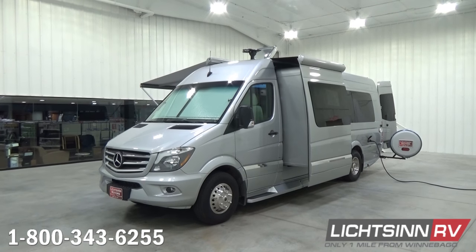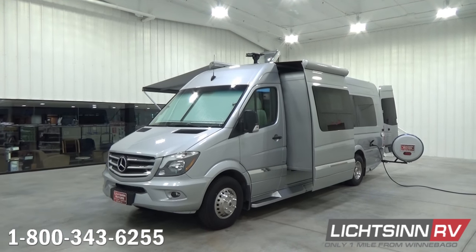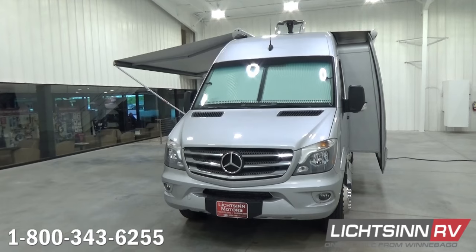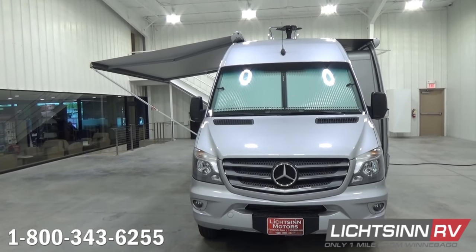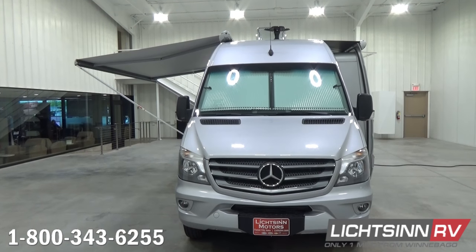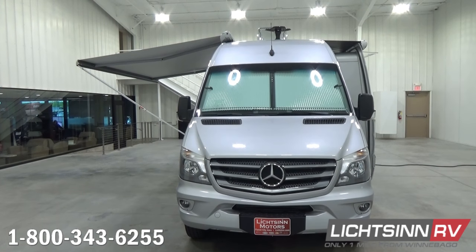Up front we include integrated fog lamps in the lower front fascia just below the Mercedes-Benz grille. You can see integrated assist steps with fiberglass running boards that run along the lower valance panel providing that stealth look. Up front you also see the Remy windshield pleated cab blind option, which provides solar privacy and allows you to utilize the dual front ultra-leather cab seats — both of which rotate to become integral living components surrounding the pedestal table.